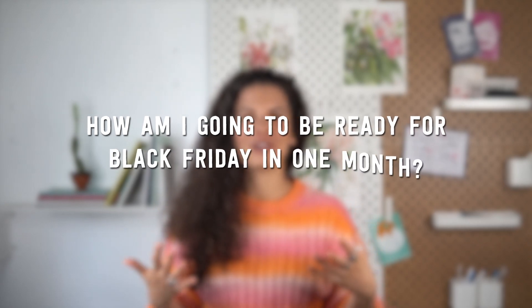I'm betting that you're watching this because Black Friday is coming at you faster than you ever thought it would and you don't have anything organized and you're wondering how am I going to be ready for Black Friday in one month from now — and that's exactly what I'm going to be doing in this video.